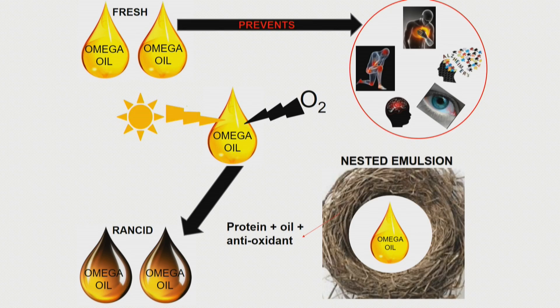It is a known fact that oils rich in Omega-3 fatty acids, e.g. fish oil, are good for our health. They have been shown to prevent some health conditions like hypertension or arthritis. However, they are highly unstable, and when attacked by factors such as oxygen and light, they become rancid and lose their effect.